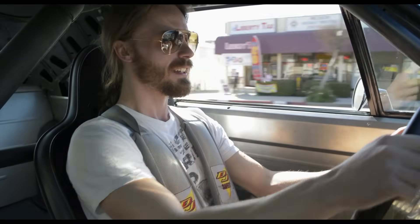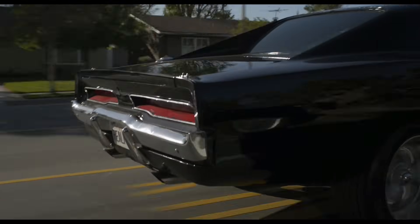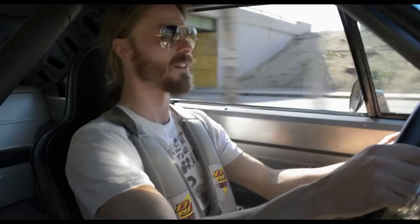I've been looking forward to driving this car for so long and it is not a disappointment by any means. This is exactly what I hoped it would be — it is a loud, hard, brutish American muscle car. This car is terrifying.